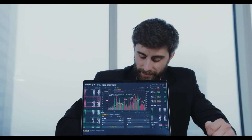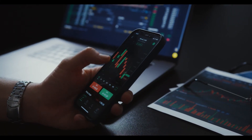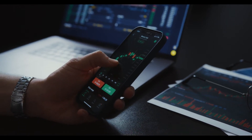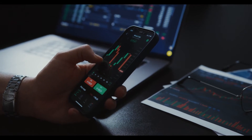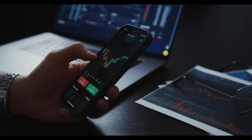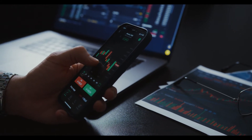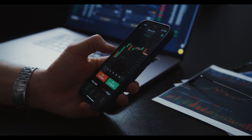Maker MKR price prediction 2030: According to the Maker forecast price and technical analysis, in 2030 the MKR price is expected to cross an average price level of $104,101.24. The expected minimum price value of Maker by the end of 2030 should be $100,655.16. Moreover, MKR can reach a maximum price level of $116,895.96.